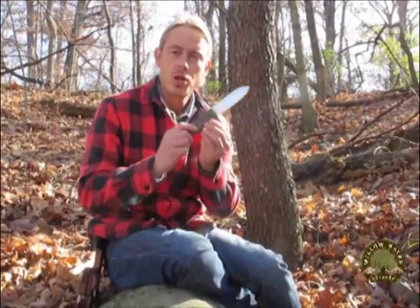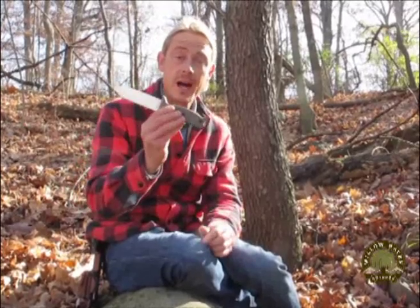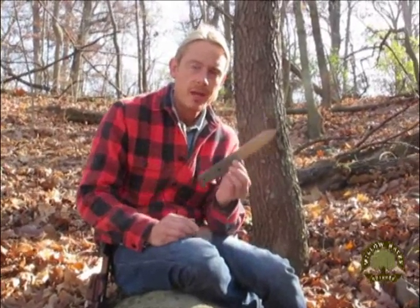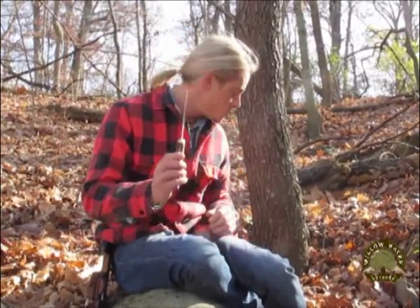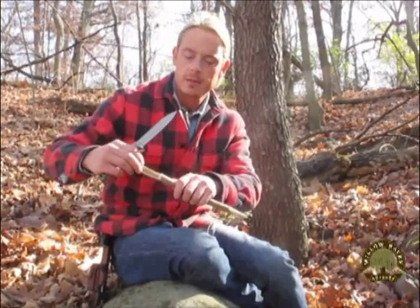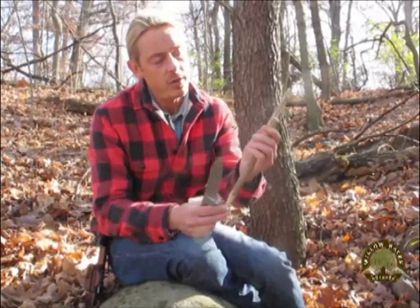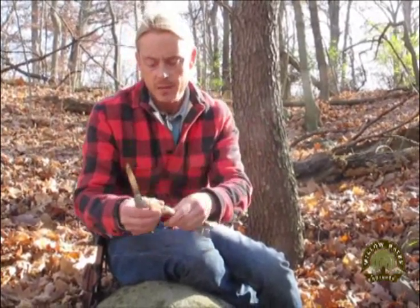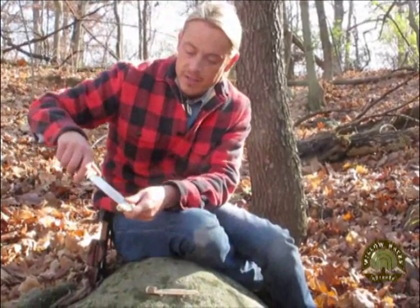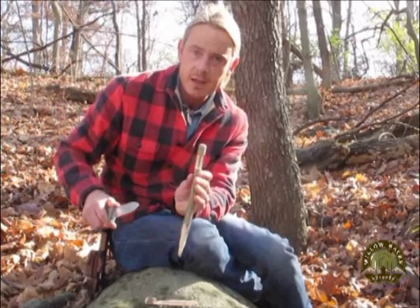Let's get started with survival knife feature number one: size. Does size matter? Yes, absolutely size does matter. Too big and you sacrifice the ability to use your knife on detailed cutting tasks, such as this trap and snare set. A huge bulky blade would be very difficult to use for carving detailed snare sets or precision cutting.